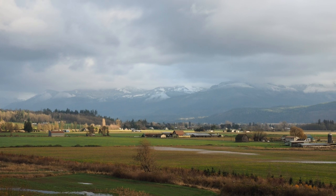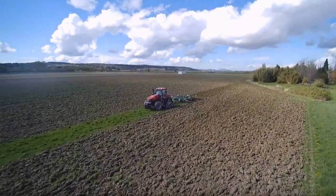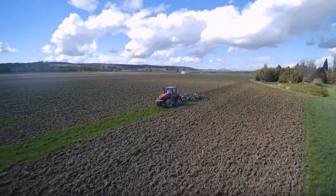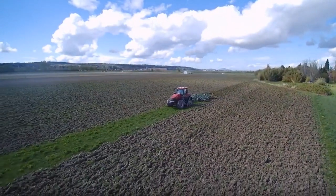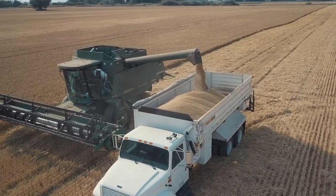Nowhere else in the country will you find the complete beer making process contained within a single valley. Skagit Valley's deep and fertile alluvial soils are rated by the USDA as among the best in the world, and Skagit Valley farmers take advantage of the fertile soil to grow special barley varietals.